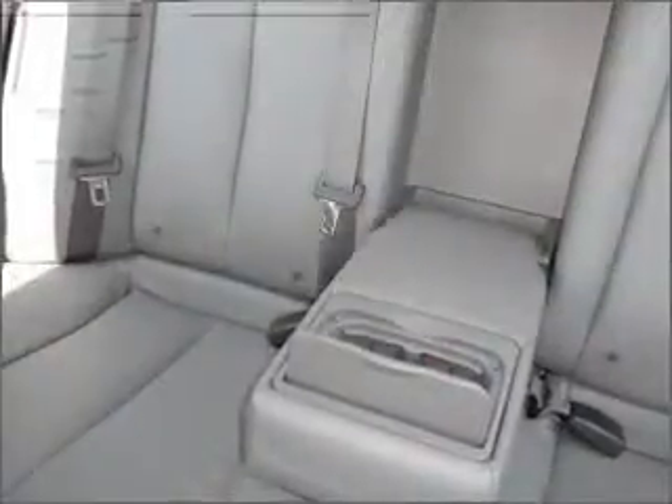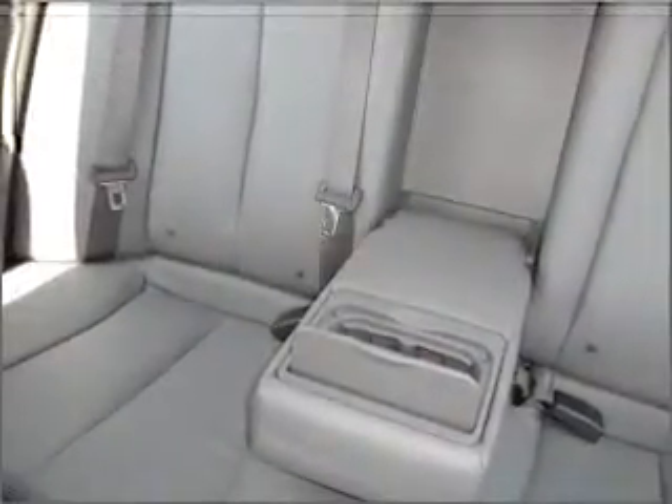Premium wheels lend a distinctive appearance. The anti-lock braking system will help deliver you safely to your destination. Heated seats are a desirable comfort feature. Enjoy the flexibility of multi-zone temperature controls.